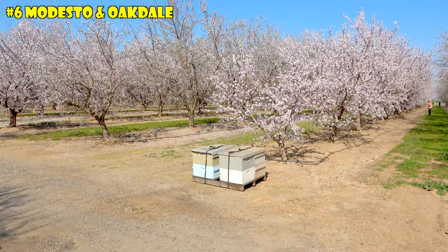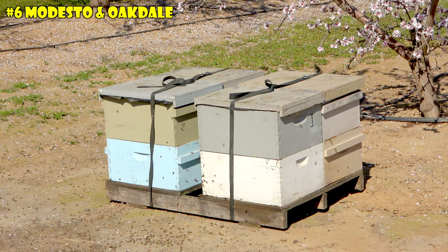For the almond blossoms to do their thing, they need bees. You'll see them in these white boxes — these are bee hives. So if you don't like bees, stay away from the bee boxes.